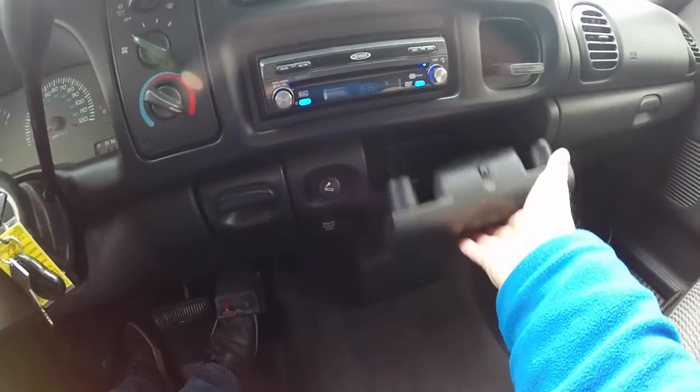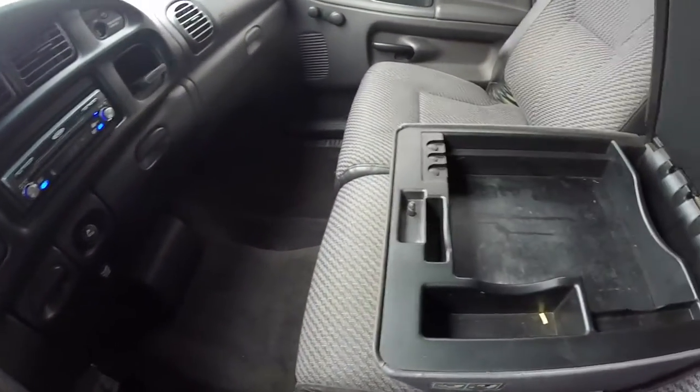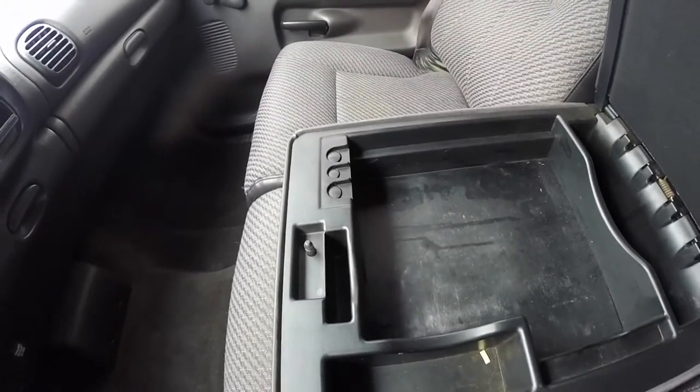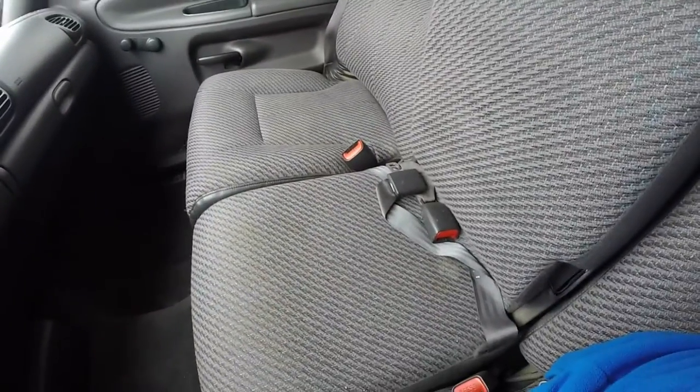Full down cup holders. As stated before, it does have the oversized business console with a lot of storage and coin holder. It does lift up to reveal a third seat.